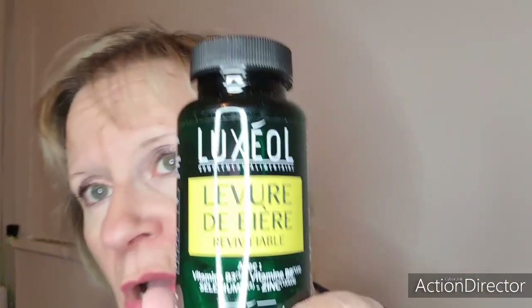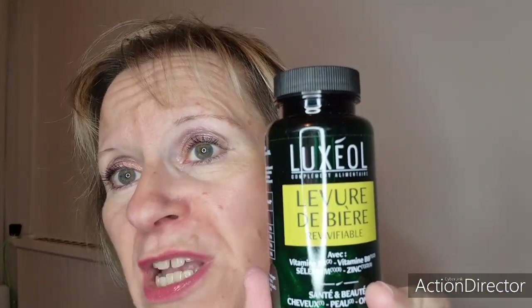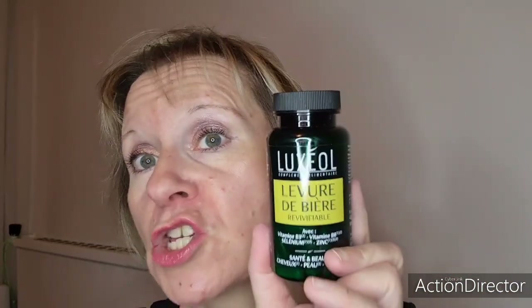Un autre complément alimentaire. C'est de la marque Luxeol, reçu gratuitement via la plateforme Ivancy. C'est la levure de bière revivifiable Luxeol avec vitamine B3, vitamine B8, sélénium, zinc — santé et beauté, cheveux, peau et ongles. Pour les cheveux, je ne trouve pas que ce soit si efficace. Pour les ongles, ils poussent relativement vite. Pour la peau, je n'ai rien vu de spécial. Par contre, ça sent fort, fort — la levure de bière, c'est assez fort. Je n'ai pas spécialement apprécié et je n'ai pas tellement accroché avec cette cure.